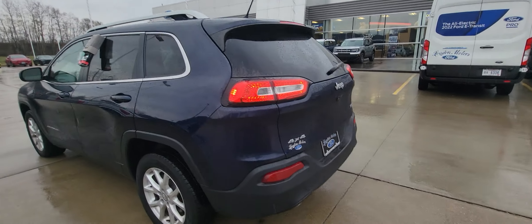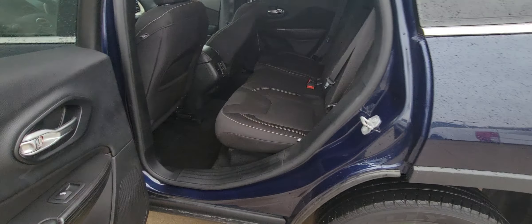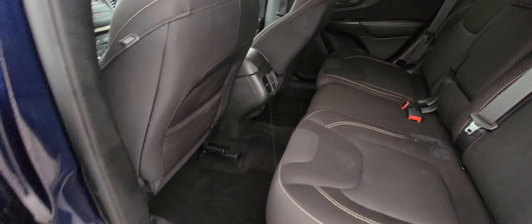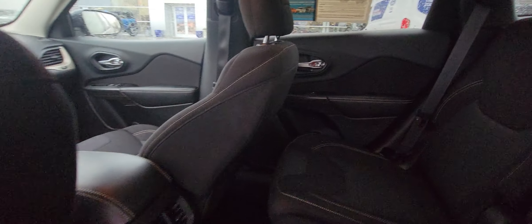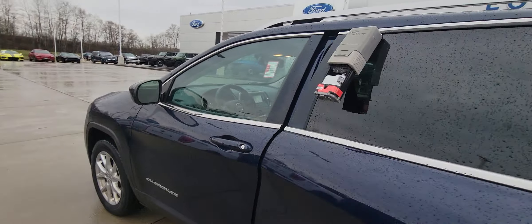Some storage area there. Going into the back seat area — the interior is very clean. It does have a charge port down here, cup holders right here. I like the wood grain accent they do on these, very classy.